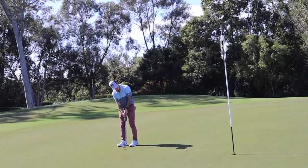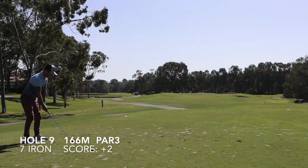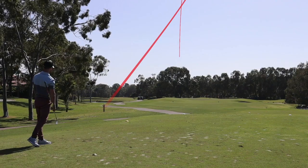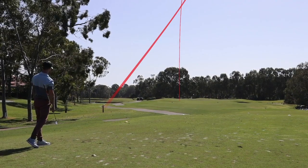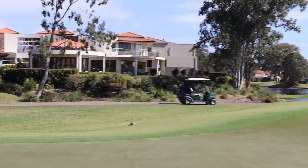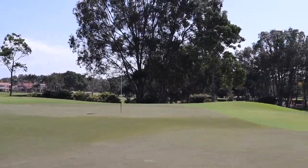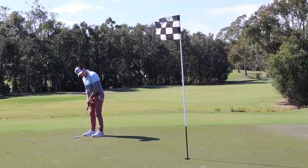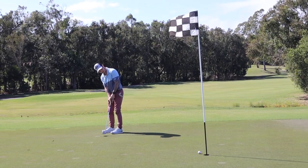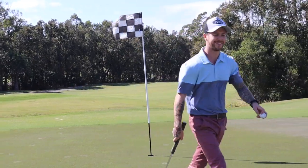Walked on to the last hole — par three, 166 meters, downwind. Picked a seven iron — wrong club, don't think it was ever going to get there even downwind, should have hit a six iron. Missed the green — not a bad chip actually, happy with it, just carried over the fringe and ran out a little long. Left myself a long par putt — and well, this just backs up my comment on the last hole. Hope you enjoyed it — comment, like, do all that stuff and I'll see you again soon.